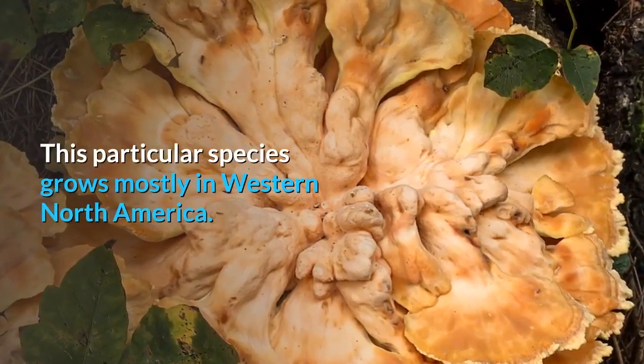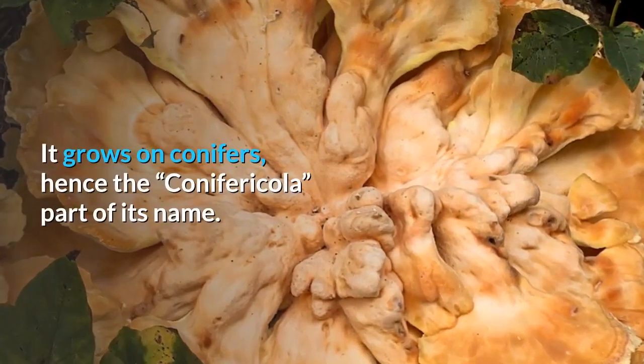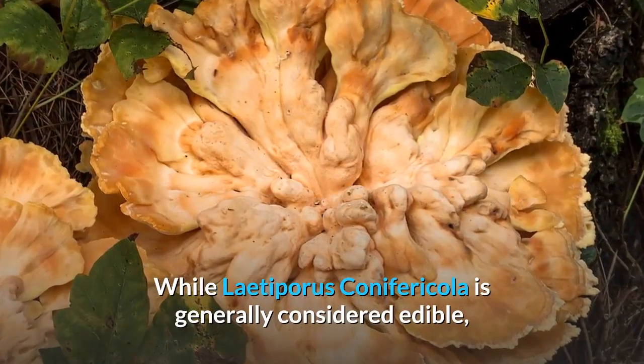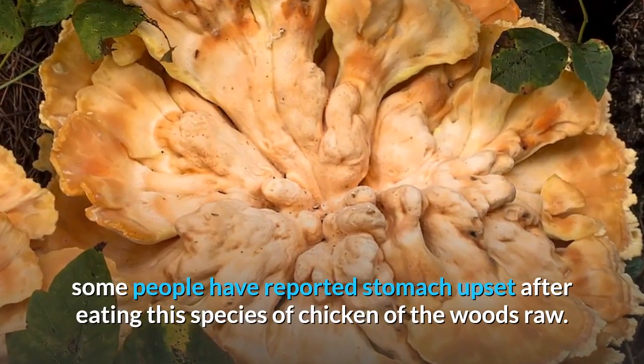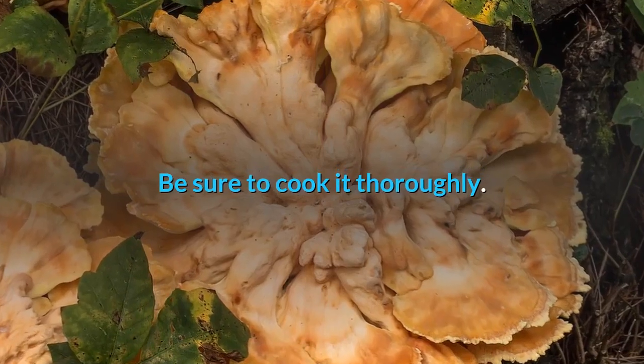There's also Laetiporus conifericola, which takes on a more yellowish appearance. This species grows mostly in western North America on conifers — hence the 'conifericola' part of its name. While Laetiporus conifericola is generally considered edible, some people have reported stomach upset after eating this species raw. Be sure to cook it thoroughly.